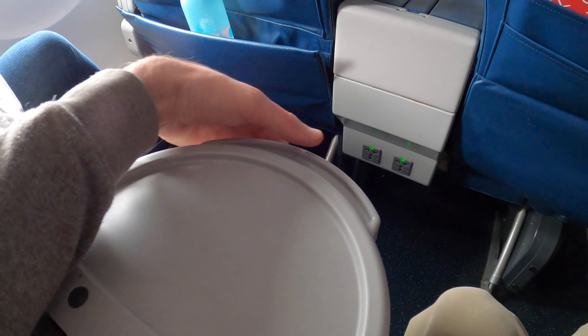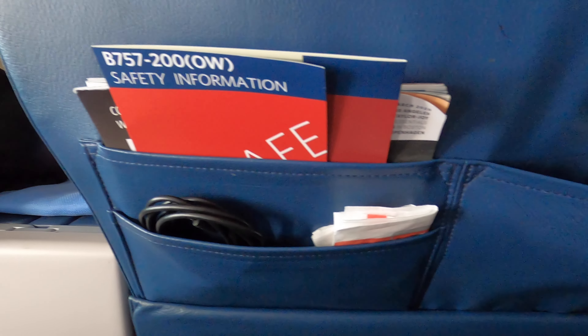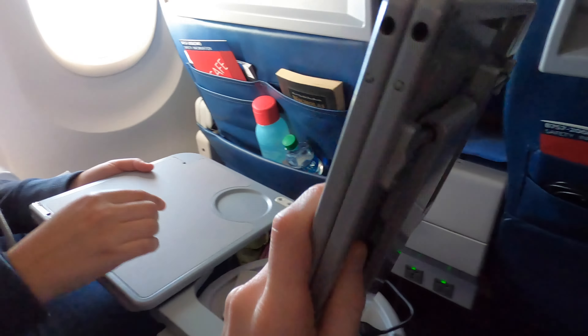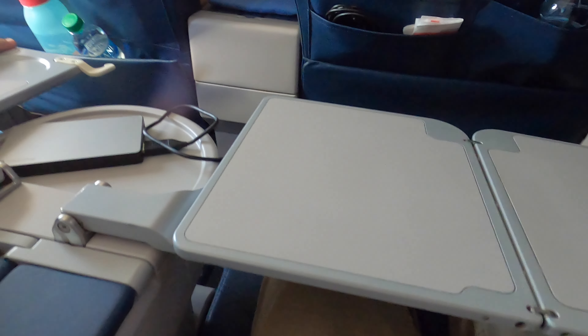While we wait for breakfast, let's take a quick look at the seat. In the armrest there's a small table for drinks. The literature pocket is pretty big and stores a lot of different things. There's plenty of leg room, except I was a little annoyed with the IFE box right in the middle of my footpath.